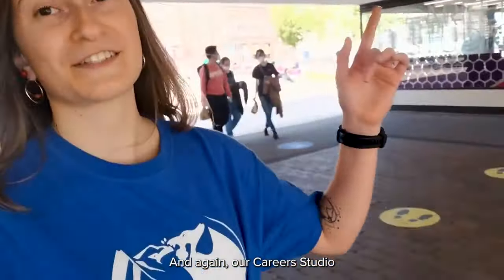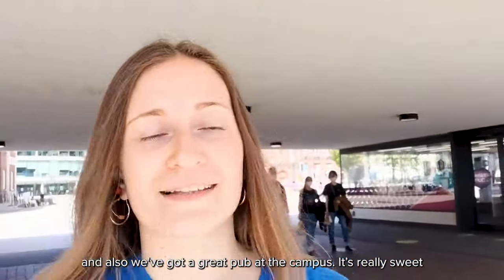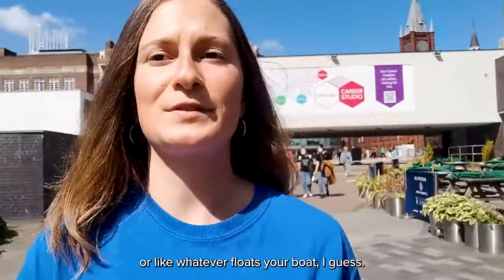And again our Career Studio — we've also got a great pub on campus. It's really sweet and it's a great place to relax in between classes or whenever.